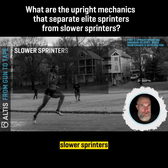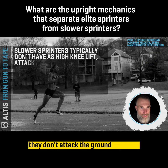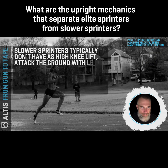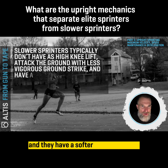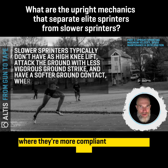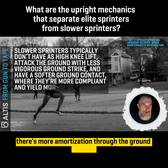Slower sprinters typically don't have as high a knee lift. They don't attack the ground with that vigor — that vigorous ground strike that faster sprinters do — and they have a softer ground contact where they're more compliant and they yield more. There's more amortization through the ground contact.